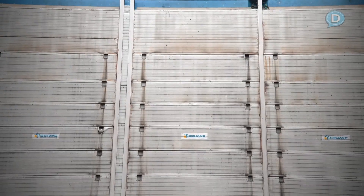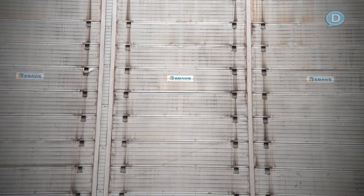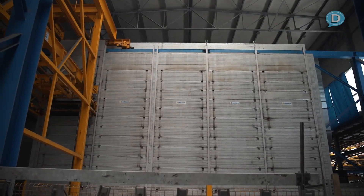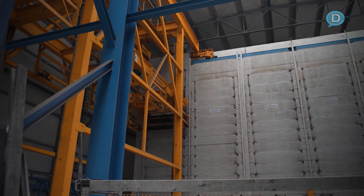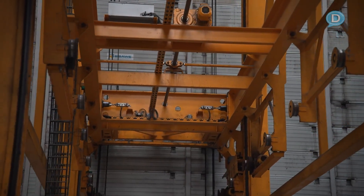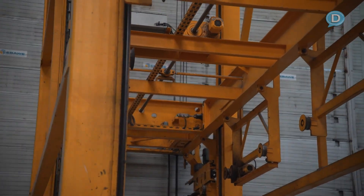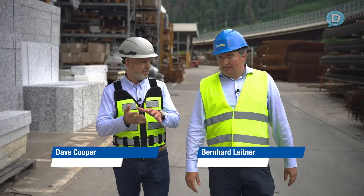We're heading now to the end of the process — the part where we cannot walk because inside is the curing chamber, where all the elements are being stored. There are more than 60 chambers inside, 60 pallets which can be placed inside. The curing process is roughly eight hours, depending on what the panel is, how thick and all the dimensions.